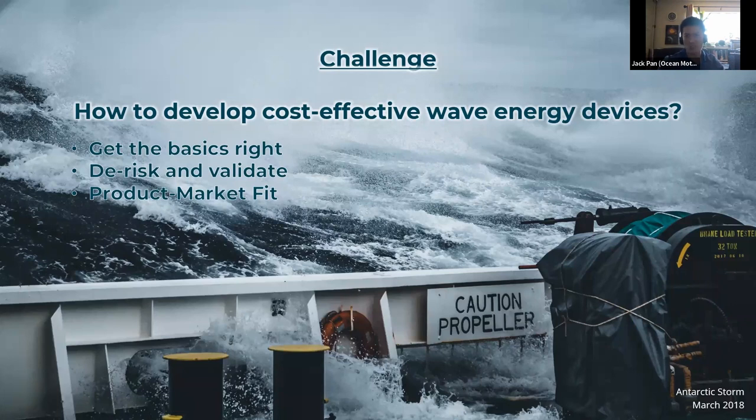They didn't make solar farms in the 80s — they made tiny solar panels for calculators first, then for rooftops, and then they made solar farms for powering the grid. So who needs small-scale wave energy devices?